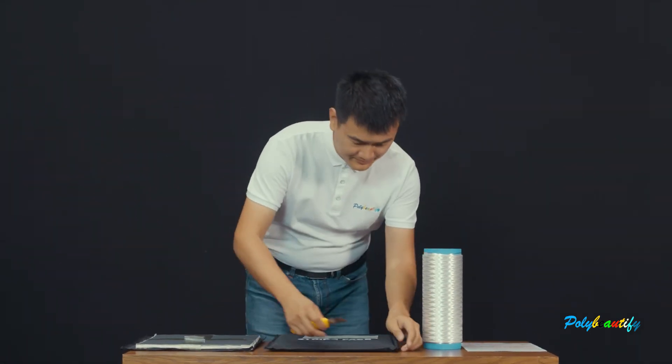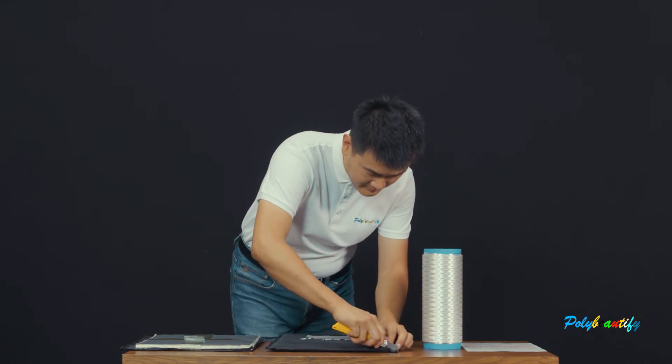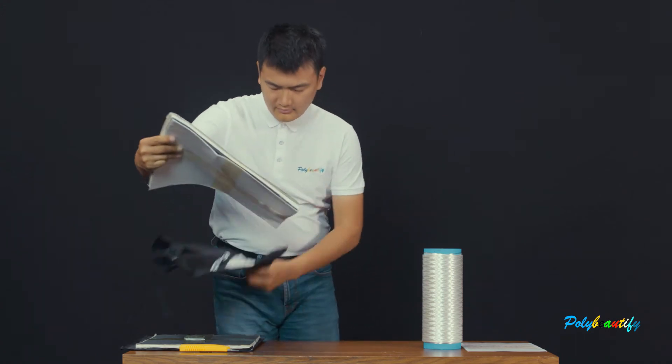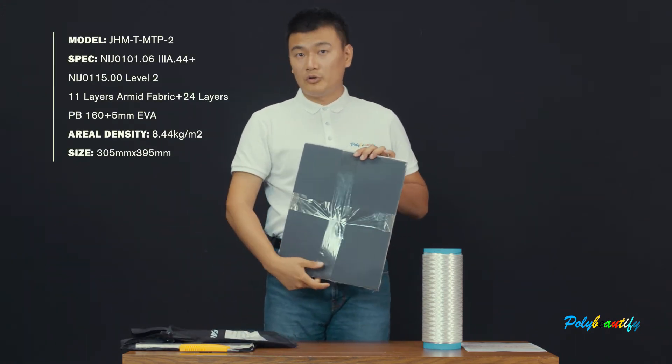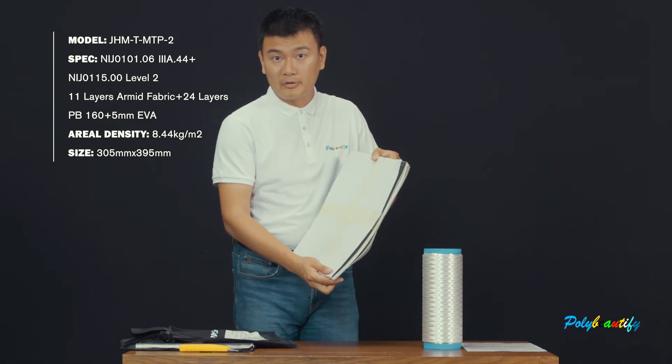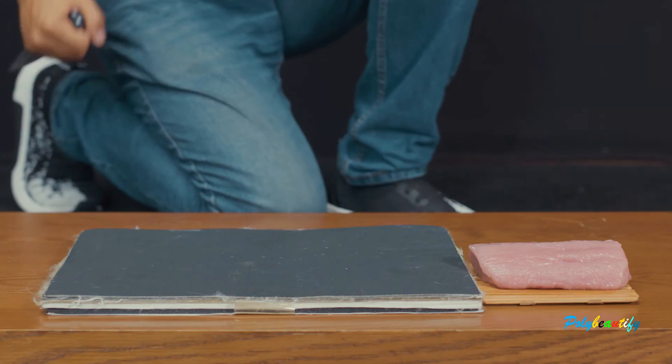Let us open it right now. It is also made of UHMWPE fiber UD fabric and knit fabric.